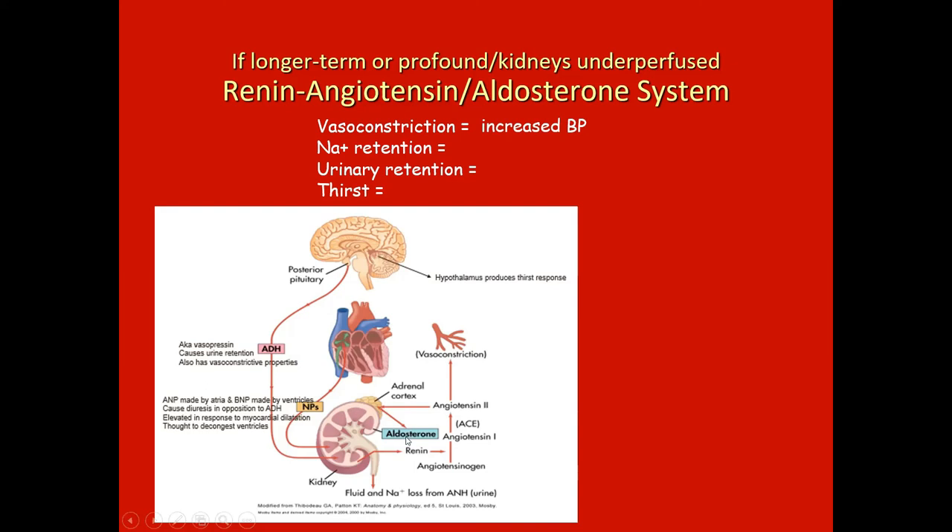The adrenal cortex also secretes aldosterone, which directly causes urinary retention of sodium. Since water follows sodium, if the body is retaining sodium it's also retaining water. Given that the original problem is loss of volume and circulating volume, the body is making an attempt to retain the volume it has by retaining sodium and therefore water — resulting in increased volume and pressure.